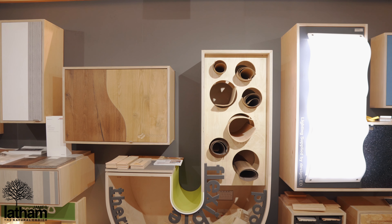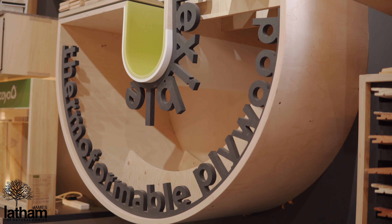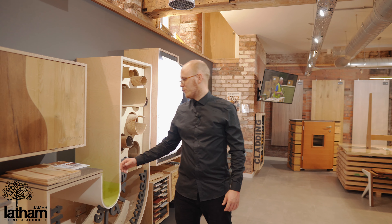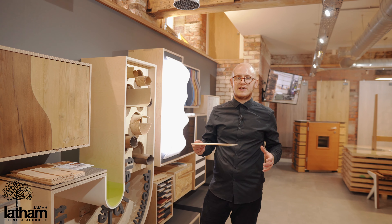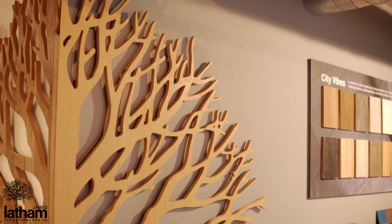Over here we have the big J for James Latham. As you can see there's a curvature. This is done by one of our products for thermoformable plywood — the product in question is UPM Grada. The way that we do this is by heating the glues within the wood and then setting it in a cold press to create these structures.